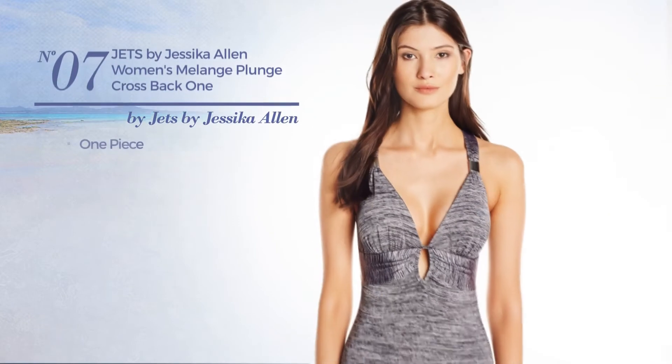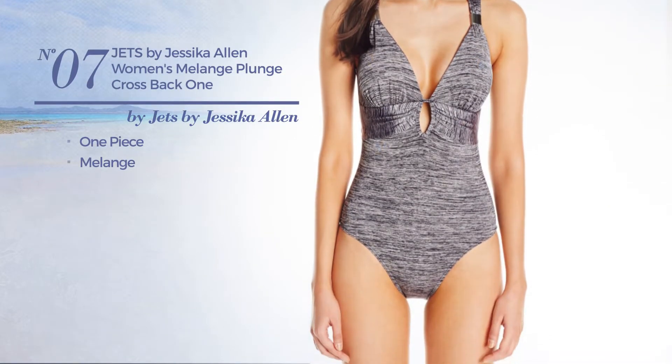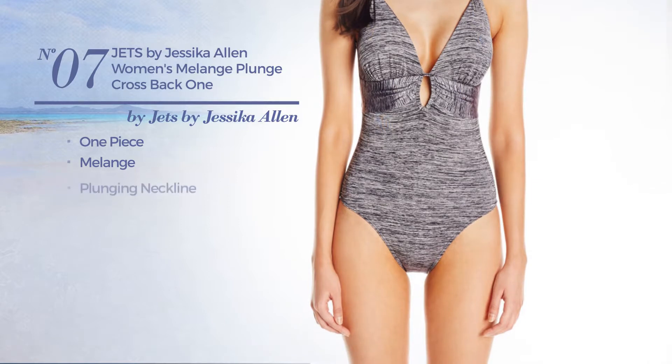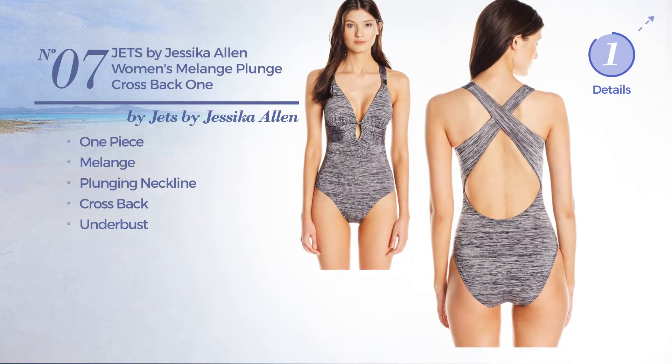Number 7. A One-Piece Swimsuit. Featuring a melange design with a plunging neckline. Available only in this color.